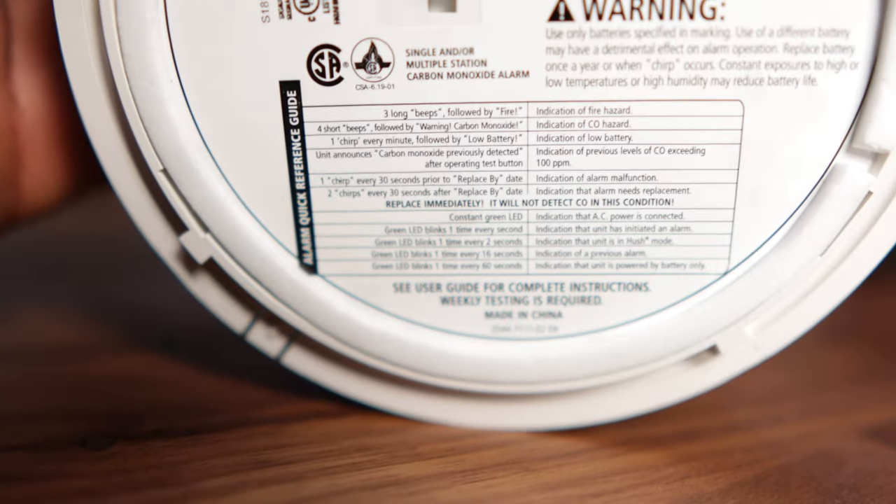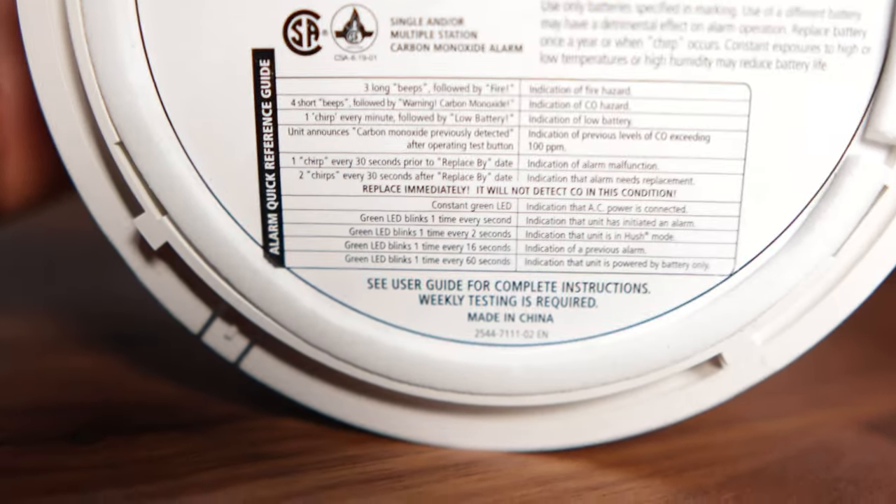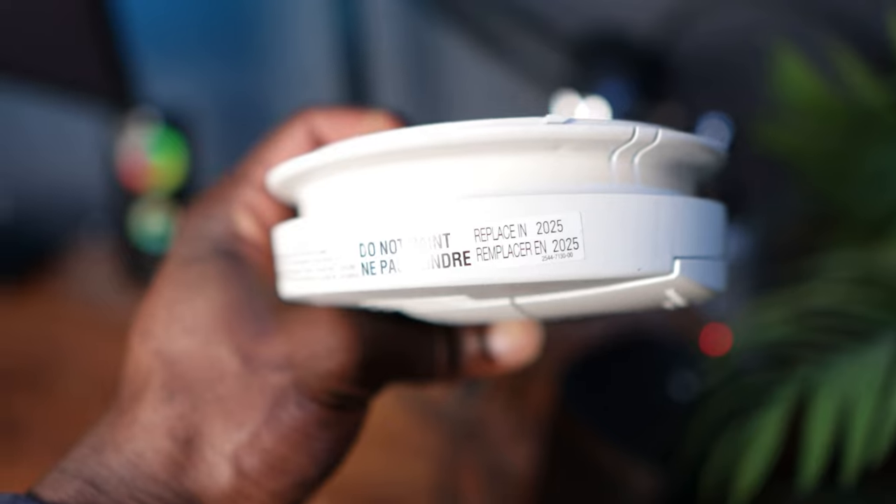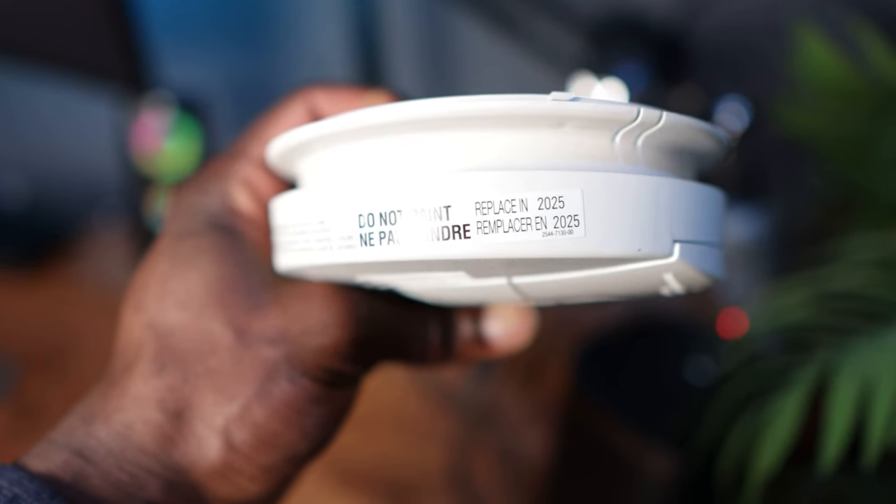On most smoke detectors, there are usually instructions telling you what the chirping sound means. My smoke detector is one from Kidde. I've made my way through each of them starting with replacing the batteries. On my smoke detector it does say that it should last 10 years, so basically I have till 2025 — but it's only 2022 and they're done.